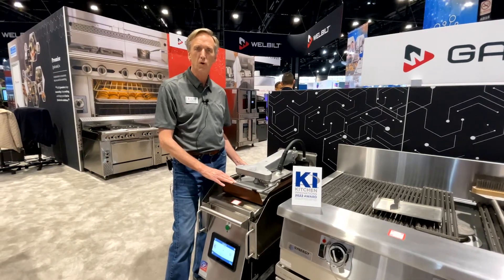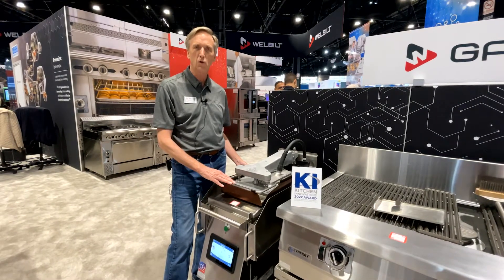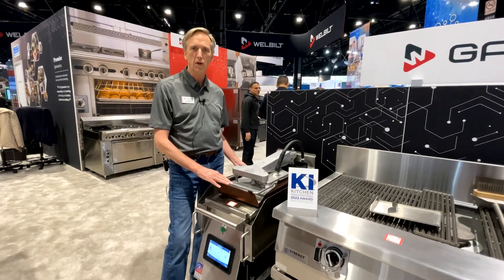If you'd like more information, contact your local rep and we'd be glad to set up a demo for you.